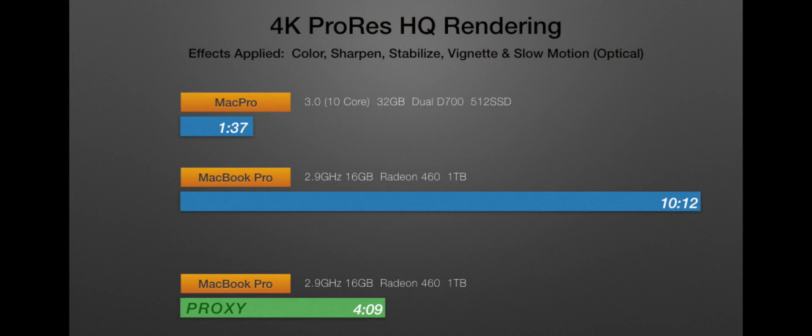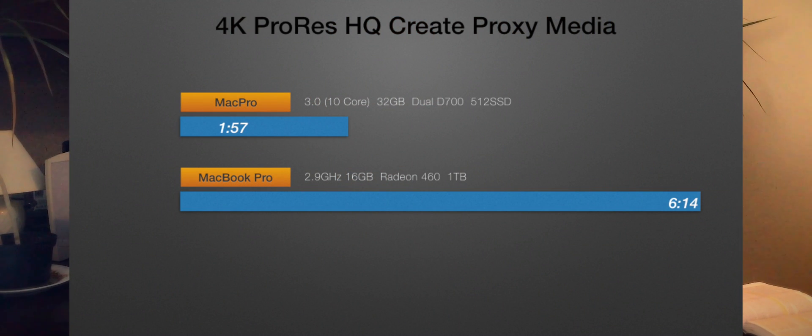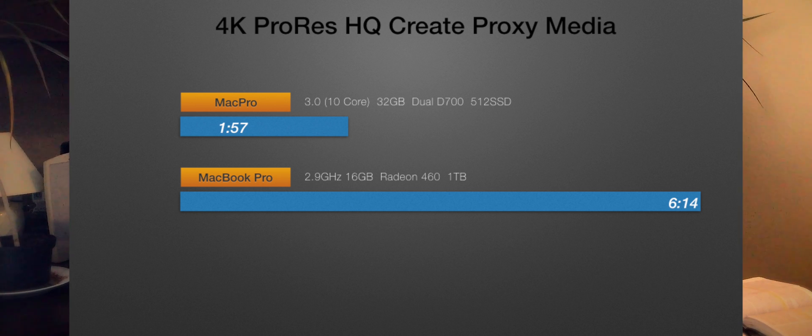Rendering in timeline — color graded, sharpened, stabilized, vignettes, slow motion, optical flow, all applied. Mac Pro ran about 1000% at 127 degrees, 800 RPM, time was 1 minute 37 seconds. MacBook Pro ran about 400% at 139 degrees, totally silent at 2600 RPM, time was 10 minutes 12 seconds — very slow compared to the Mac Pro. On proxy it came in at 4 minutes — acceptable on the road, but not blazing. To create proxy media: Mac Pro ran about 1400% at 146 degrees, 1900 RPM, time was 1 minute 57 seconds. MacBook Pro ran about 400–600% at 141 degrees, light fan noise at 3800 RPM, time was 6 minutes 14 seconds. Again, three to four times slower.